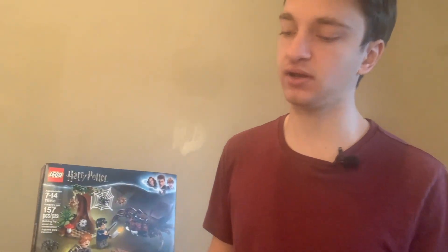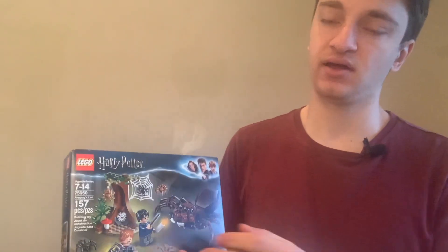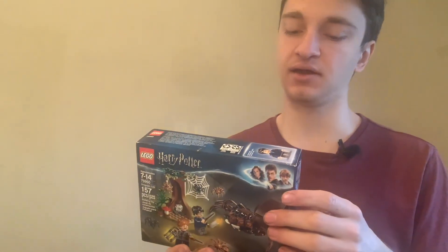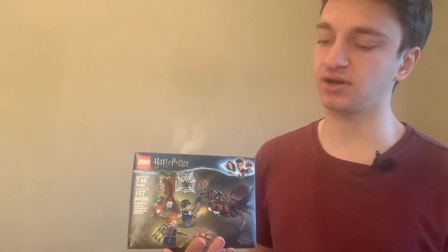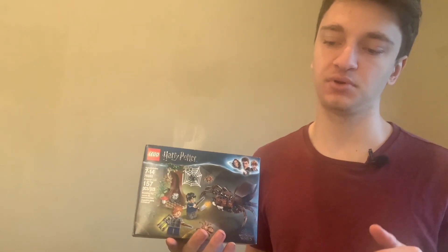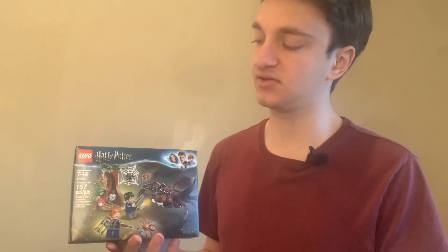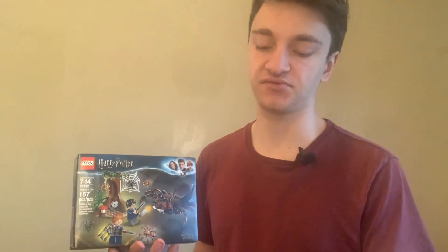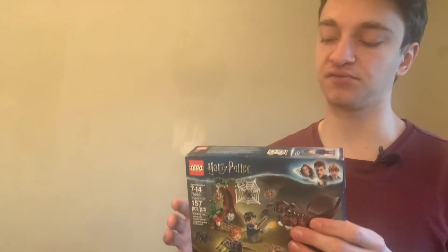I also started branching out into other LEGO themes, and this one has stuck with me to this day — it is the LEGO Harry Potter theme. This is set number 75950. It's got 157 pieces and has two minifigures. This set and many of the other LEGO Harry Potter sets have ended up being really great investments for my collection. I generally have most of my money invested in LEGO Star Wars sets, but LEGO Harry Potter is certainly a relatively close second. This set has more than doubled in value from what I bought it for.